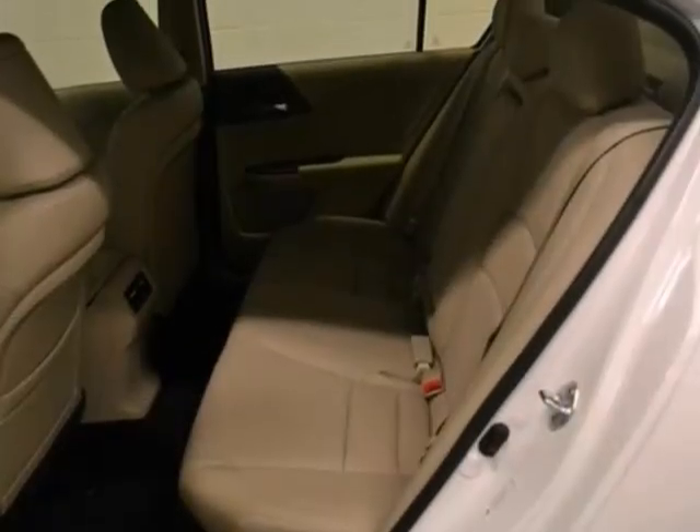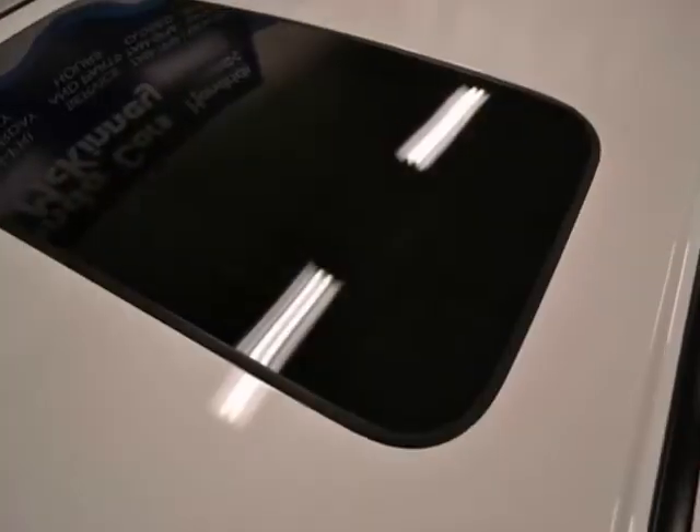With a sunroof, CD player, and climate control, and a multifunction steering wheel, it won't be here long.